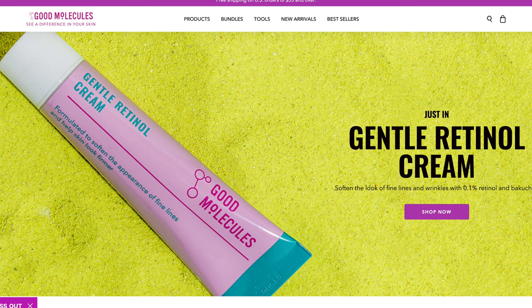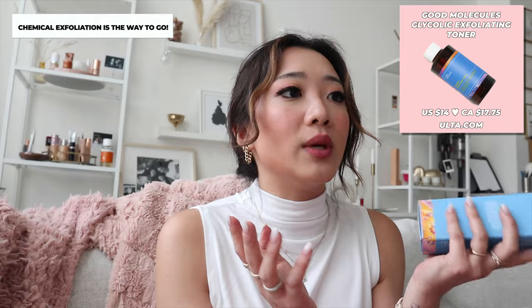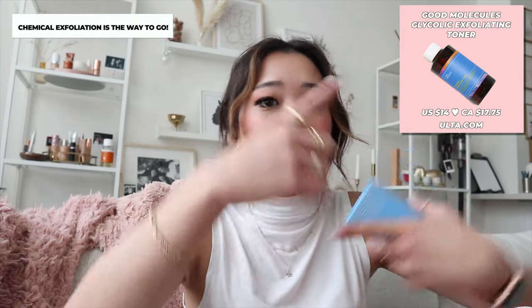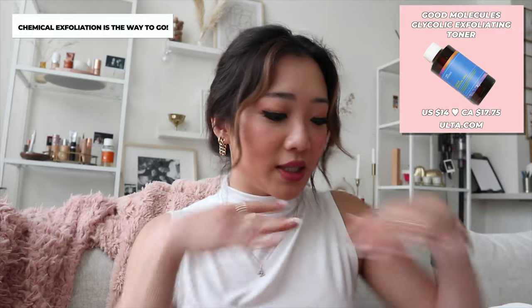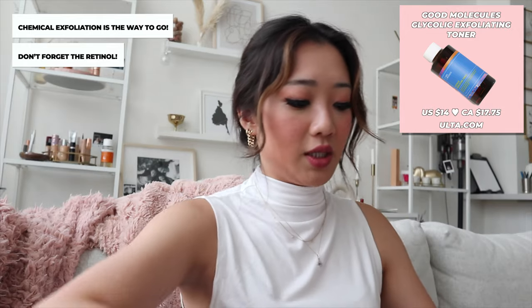Next up we have this tiny little white box. Also, I am trying to take some natural supplements for anxiety — I'll let you guys know how it goes, but I just don't want to take any other type of medications anymore. This is from Good Molecules and it's their glycolic exfoliating toner. If you guys don't know what this is, it is really great for your skin — it helps exfoliate and use as a toner, helping your skin cells regenerate. We are all about chemical exfoliants — and make sure you also use retinol twice a week. These are all very good skincare products.